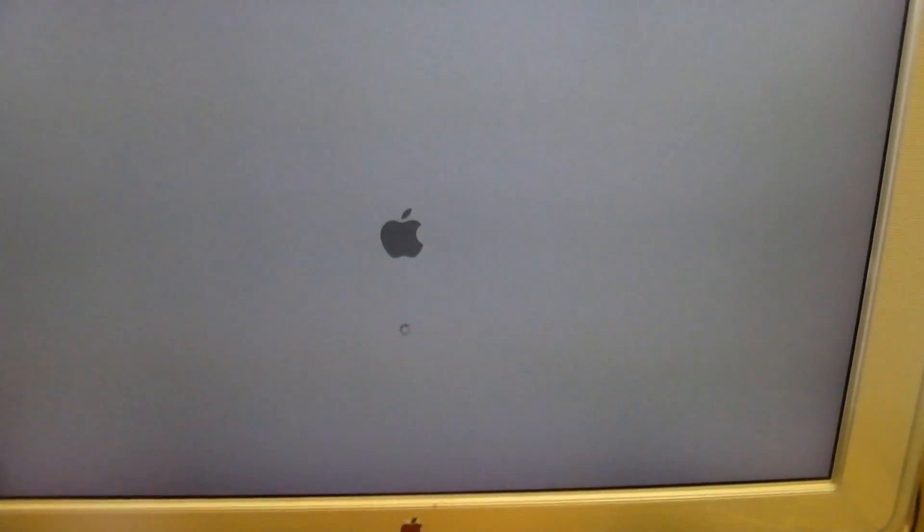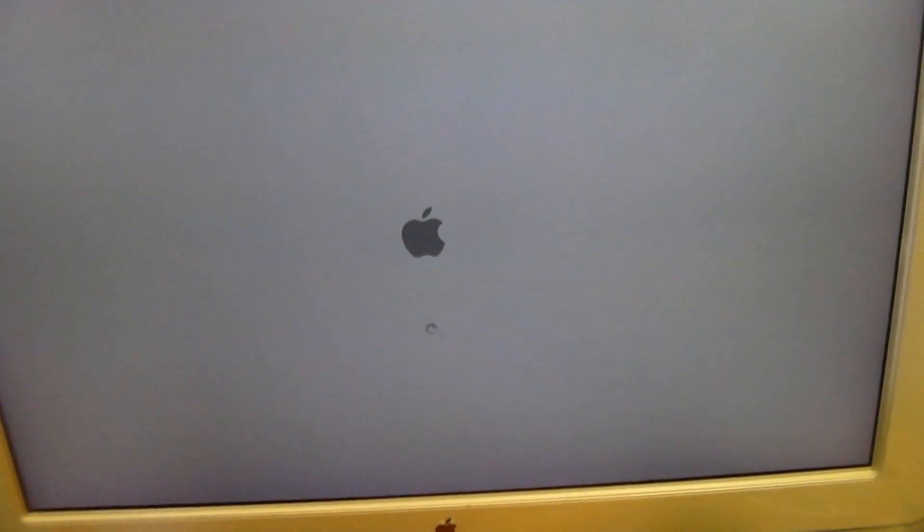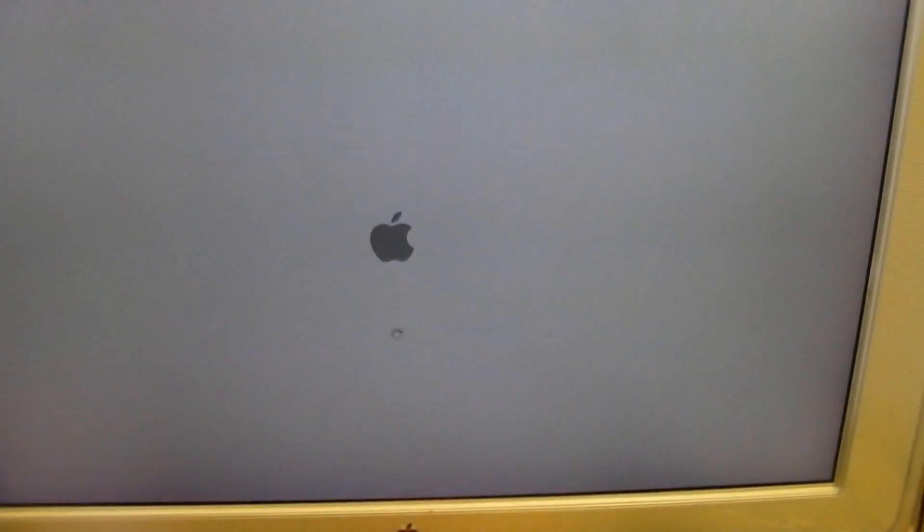Booting into OS 10.4 — I'm kidding, it's Tiger. Yeah, I screwed up — I meant to say booting into OS 10.4 Tiger. Yes, I'm very knowledgeable about this crap. We have the blue screen of death, but that's just a precursor to hopefully a desktop. And we do have a desktop — another Zoidberg hooray!